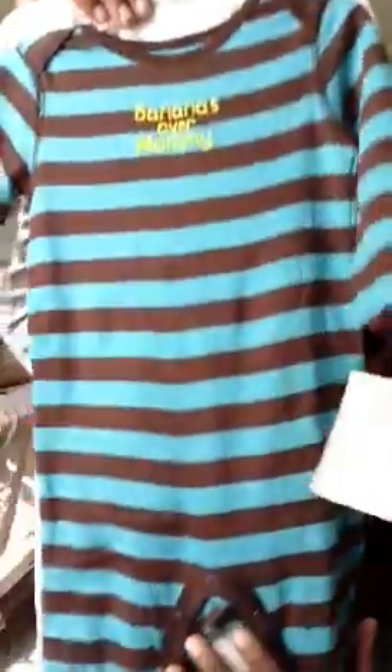Next is a two-piece set — overalls — for nine months from Carter's, originally $20, she paid $10. It says 'Bananas Over Mommy's' and has the little clips inside for the diaper. It also comes with another little monkey shirt — he has a bunch of these shirts in different styles like short sleeve. That's nine months.